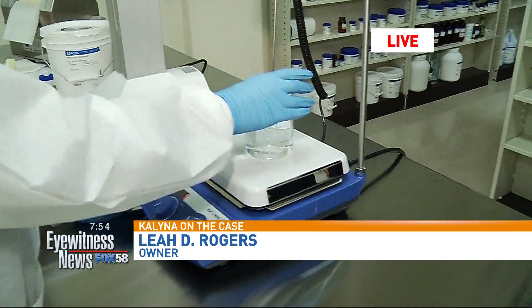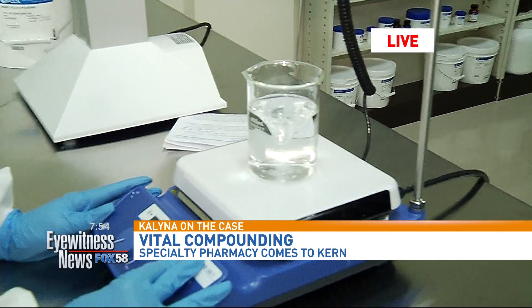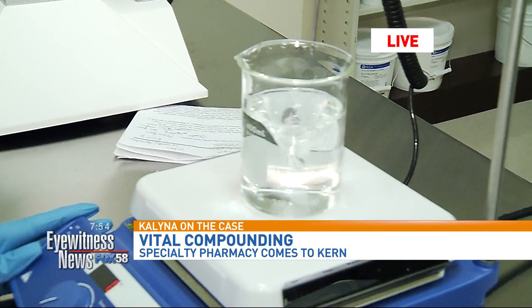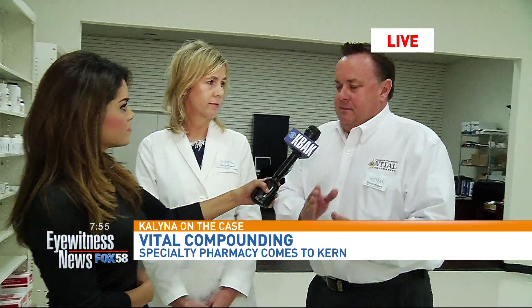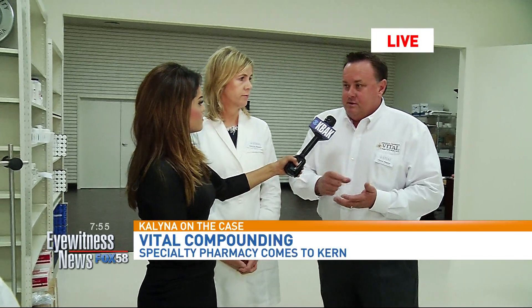For people who might not know what exactly compounding is, can you give them a quick rundown? It's a personalized medicine — it's handmade for the patient based on a physician's order. We work with bases and incorporate active ingredients in a lot of different dosage forms. Like we saw earlier, we do creams, and we also do lollipops and capsules.